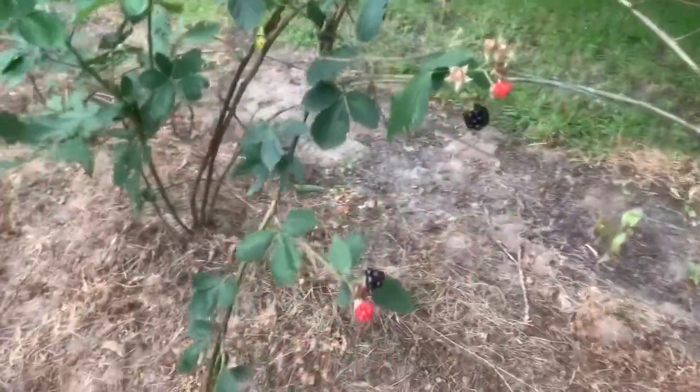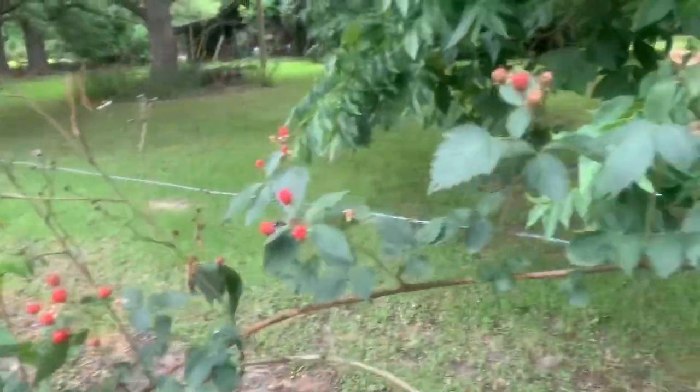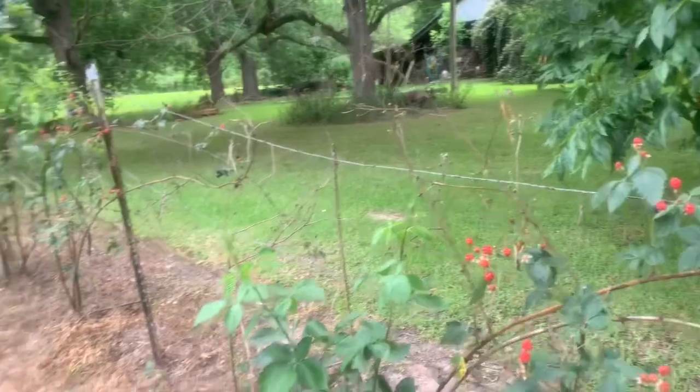Oh, here's some blackberries — there's a few, they're pretty big. He needs to replant; they've kind of dwindled down, but I will pick for a minute and be right back.